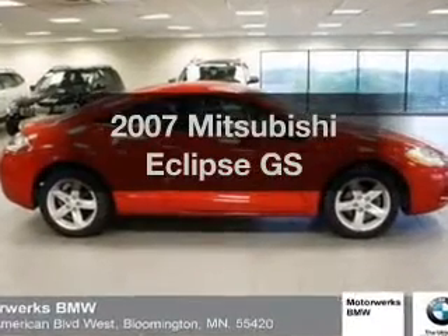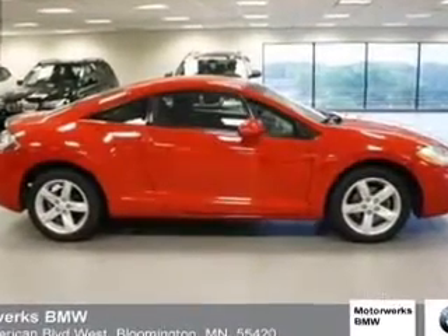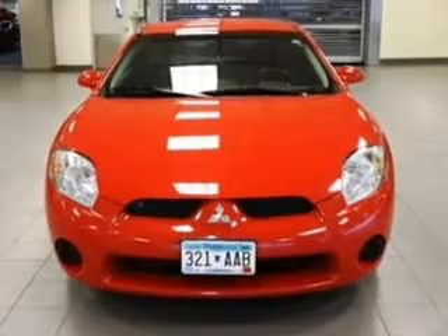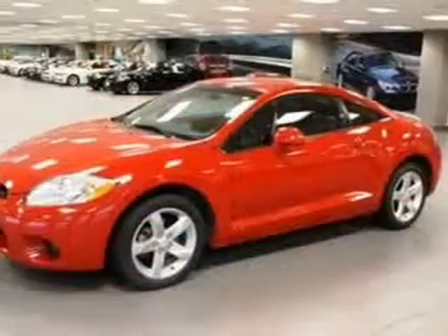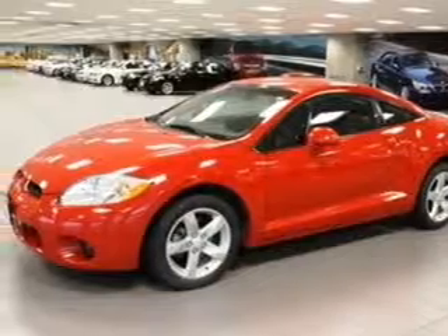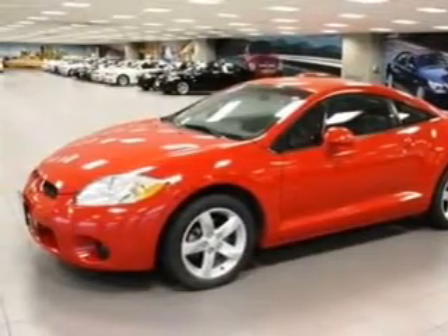Presenting the 2007 Mitsubishi Eclipse — everything you need under one roof with this great vehicle. With an efficient four-cylinder engine connected to a smooth-shifting automatic transmission, the anti-lock braking system will keep you safe on the road.